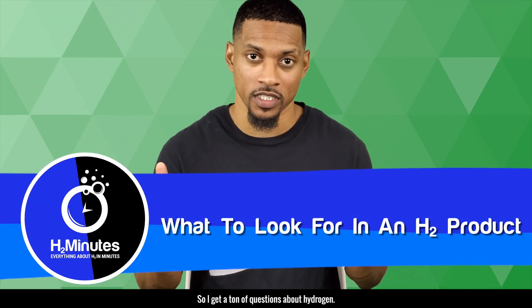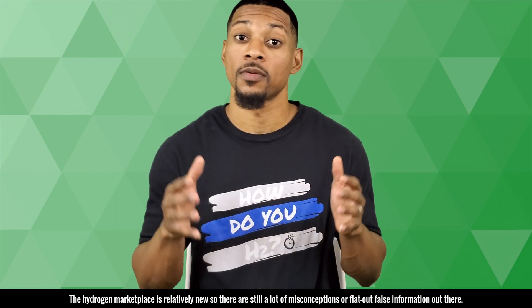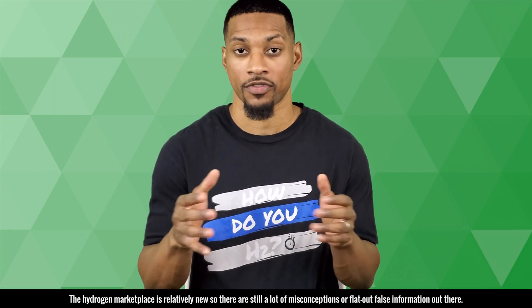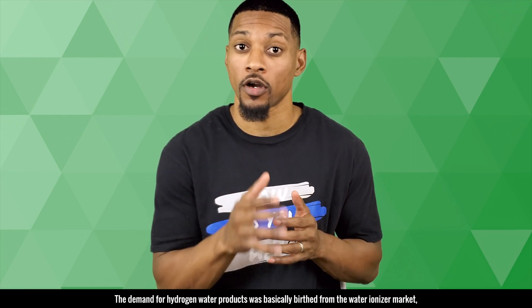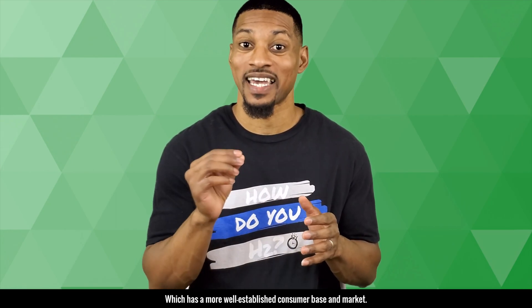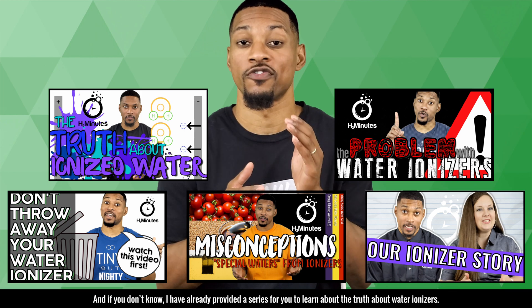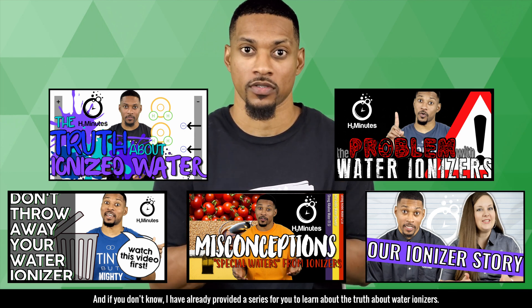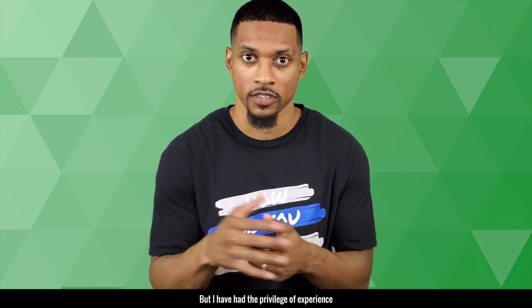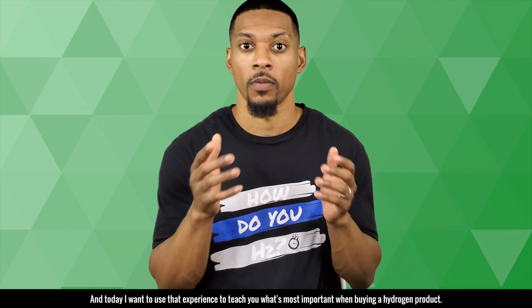I get a ton of questions about hydrogen — probably about half the questions I get are about H2 products or what to buy. The hydrogen marketplace is relatively new, so there are still a lot of misconceptions or flat out false information out there. The demand for hydrogen water products was basically birthed from the water ionizer market, which has a more well-established consumer base and market. The hydrogen therapy market is difficult to navigate, but I've had the privilege of experience, and today I want to use that experience to teach you what's most important when buying a hydrogen product.